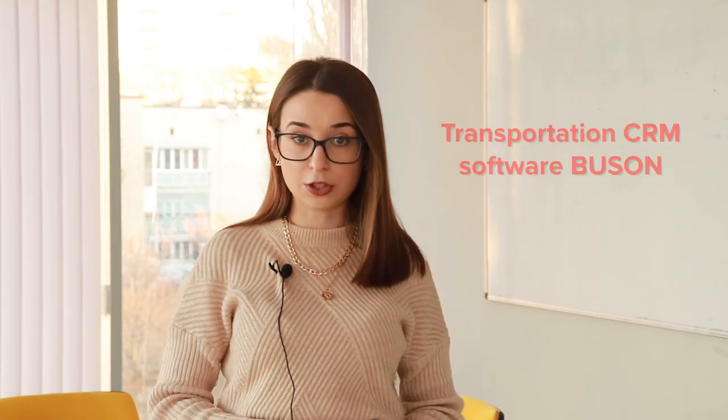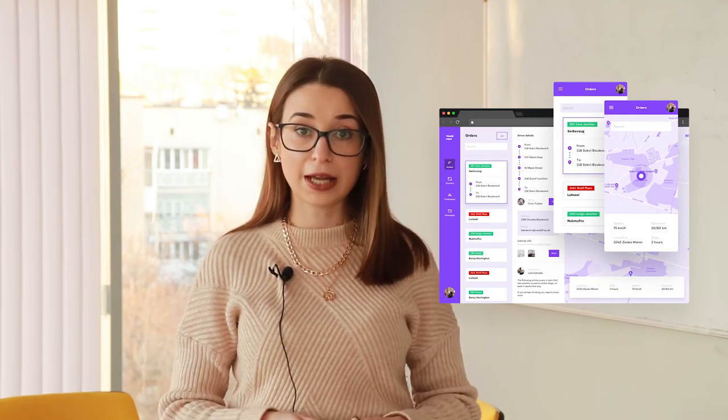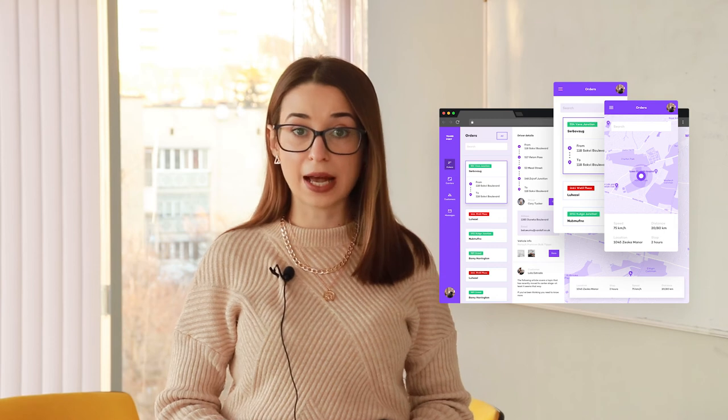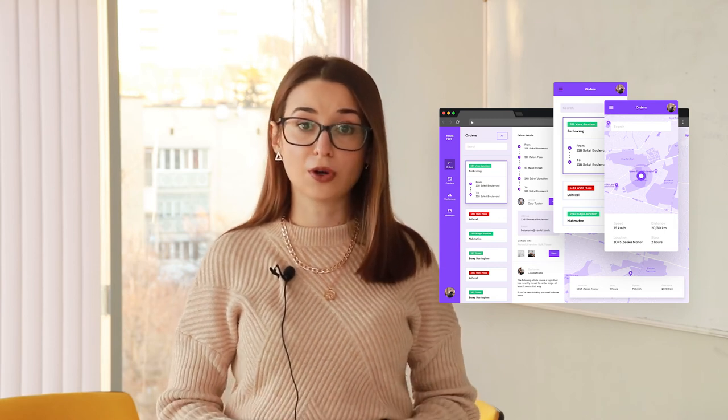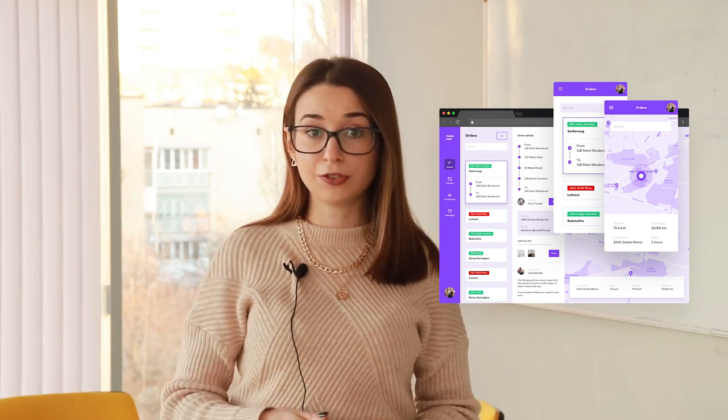Transportation CRM software — Bus-on: we developed this transportation CRM system for vehicle tracking, route calculating, and order management. This CRM system improved the security and transparency of transportation processes, allowing customers to integrate it into different applications to buy or book tickets. Administrators can view statistics of ticket sales from different platforms via API, track buses' movement on the map, get notifications about malfunctions or unplanned stops, and check vehicle stats.